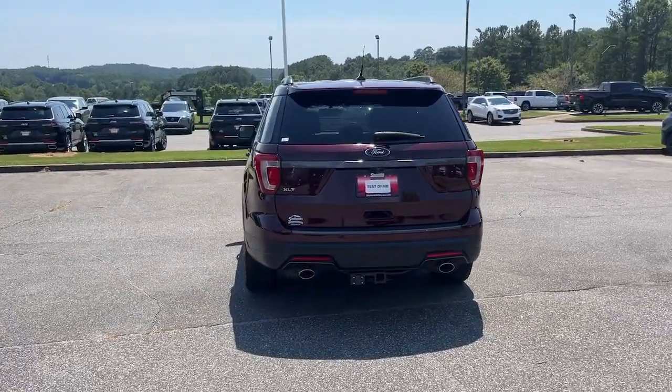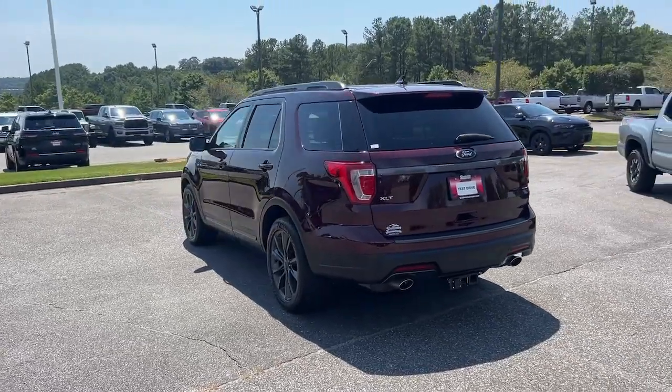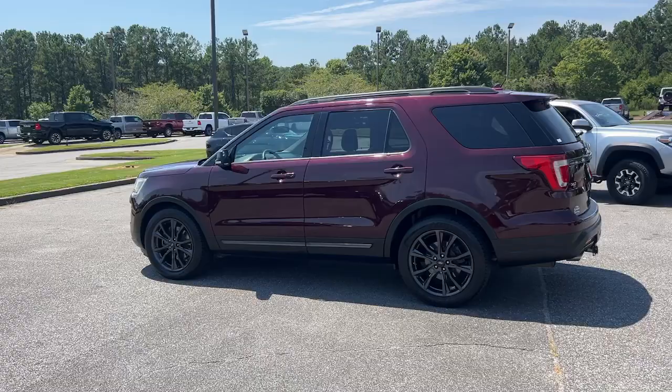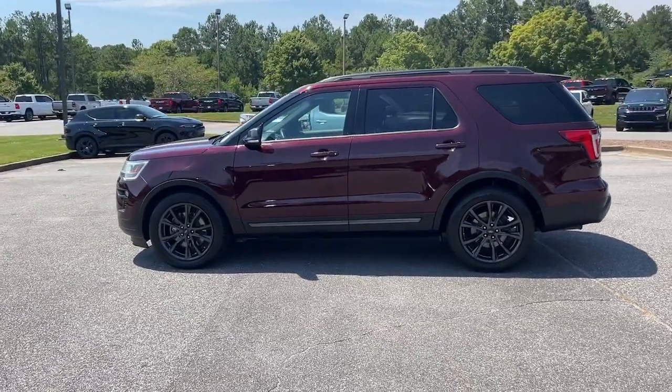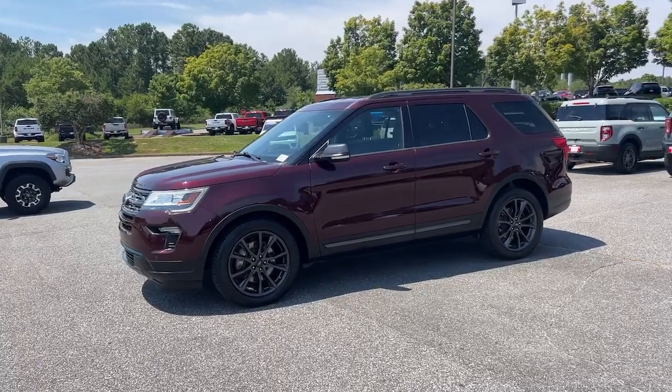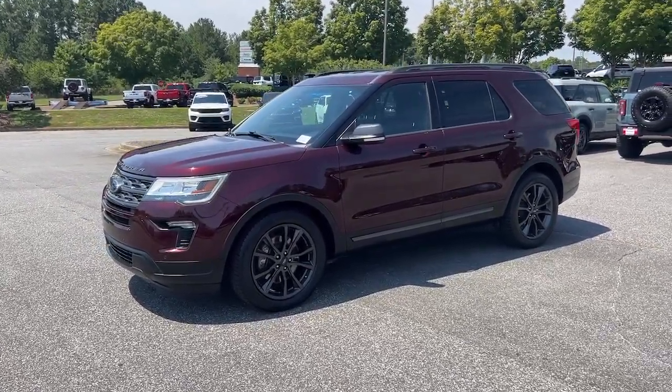These are just some of the great options this vehicle comes with: heated steering wheel, pre-collision system, keyless entry, power liftgate, remote engine start, satellite radio, heated mirrors, fog lamps, backup camera, and premium sound system.